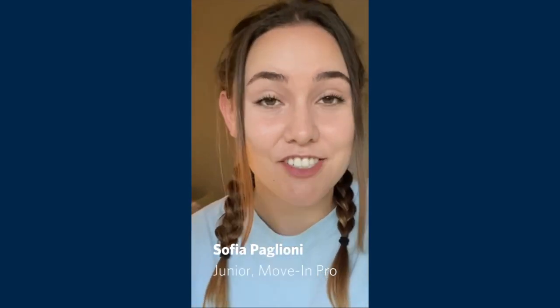Hey Bulldogs! My name is Sophia Paglioni. I am a rising junior at Sanford and I am a social media intern. I am so excited to take you on my third move-in and I have a few tricks up my sleeve, so I'm just going to take you along the whole process. Come along!